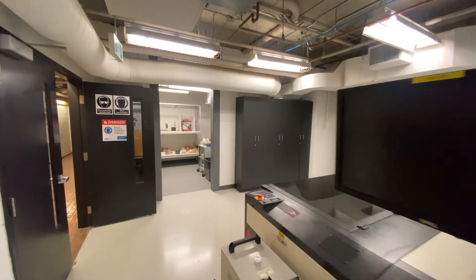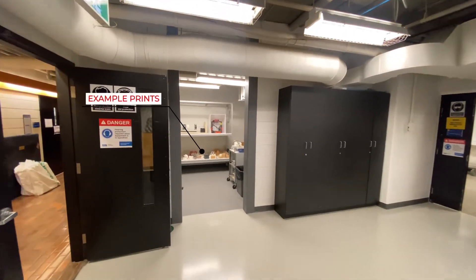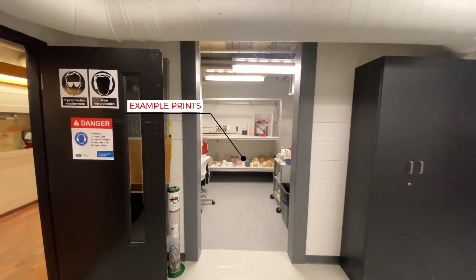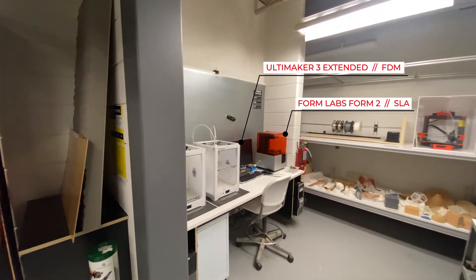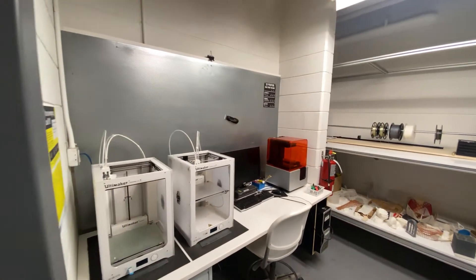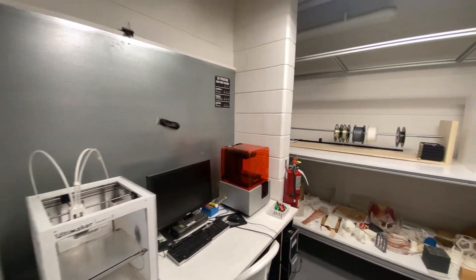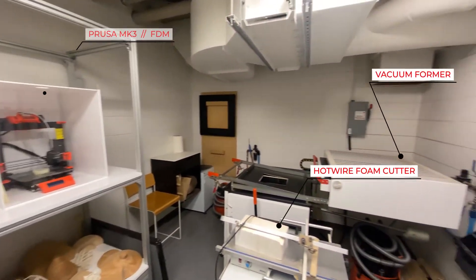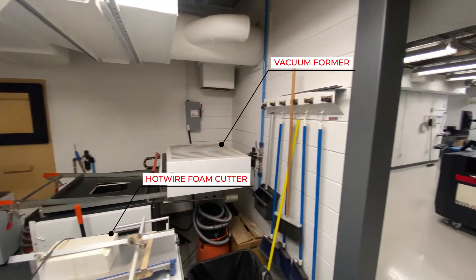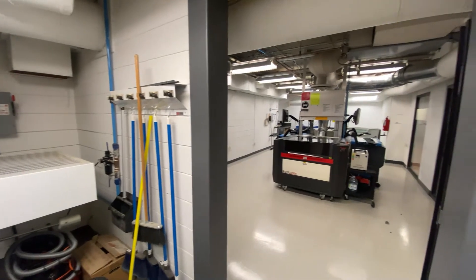The lab is also equipped with a vacuum former which enables students to form three-dimensional geometries using thermoplastic materials. The material store supplies a variety of pre-cut sheets specifically for the vacuum former, coming in different sizes and material options. These options include Vivak, PETG, polystyrene, acrylic, Sintra, and polycarbonate.